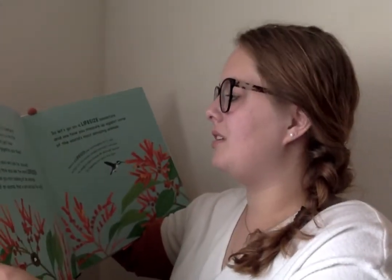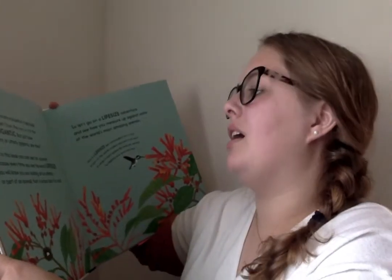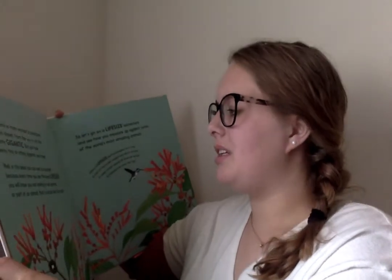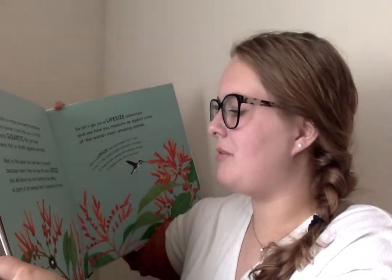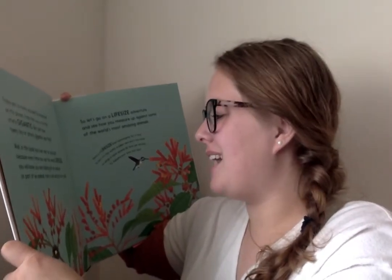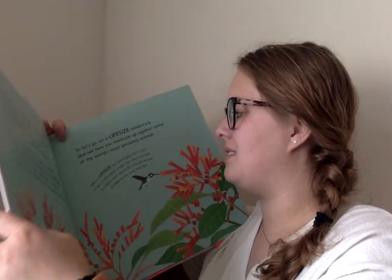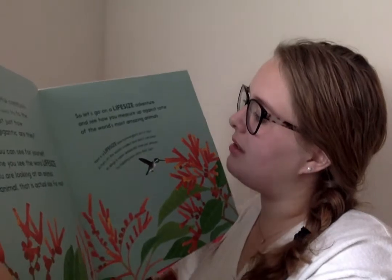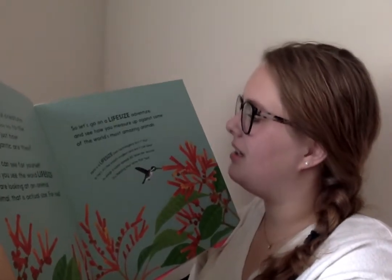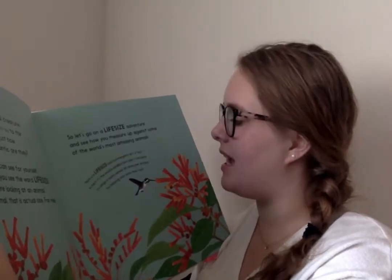There are so many wonderful creatures on this planet, from the teeny tiny to the utterly gigantic. But just how teeny tiny or utterly gigantic are they? Well, in this book you can see for yourself, because every time you see the word life-size you will know you were looking at an animal or part of an animal that is actual size — for real. So let's go on a life-size adventure and see how you measure up against some of the world's most amazing animals.